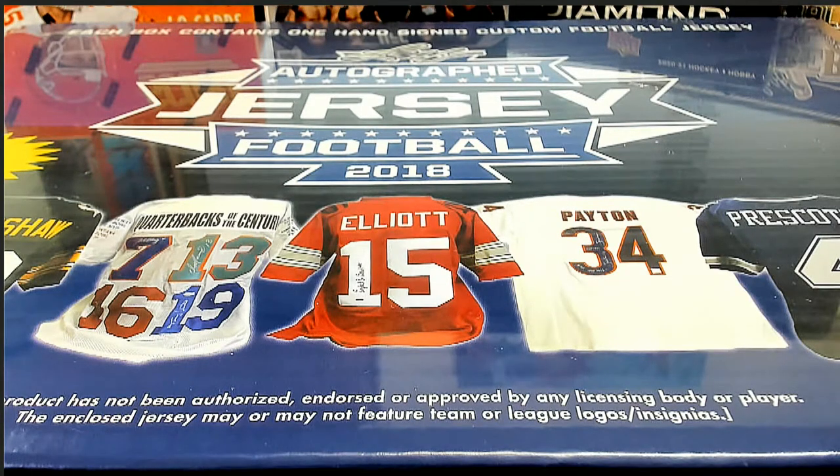2018 Leaf autographed football jersey, number 533. Let's create a break — here we go.